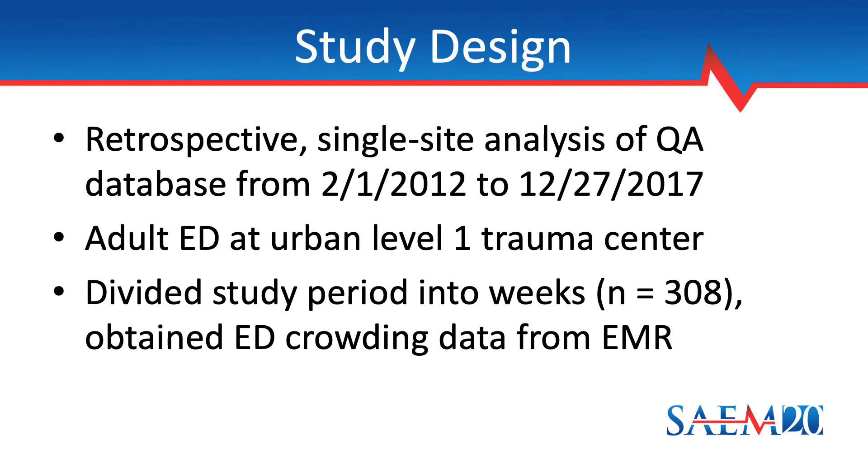We conducted a retrospective analysis of the QA database at one of the two hospitals where we provide emergency care. This is the adult ED of an urban academic tertiary care referral center with level one trauma accreditation. The ED includes 24 beds, of which 12 are critical care beds. The annual volume is approximately 55,000 visits with an admission rate of 35 to 40 percent. The study period was from February 2012 to December 2017.